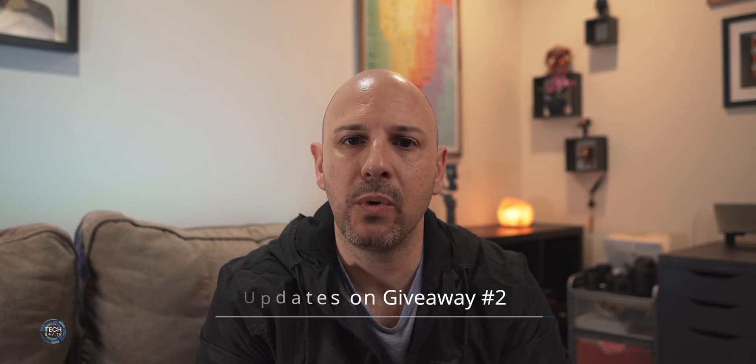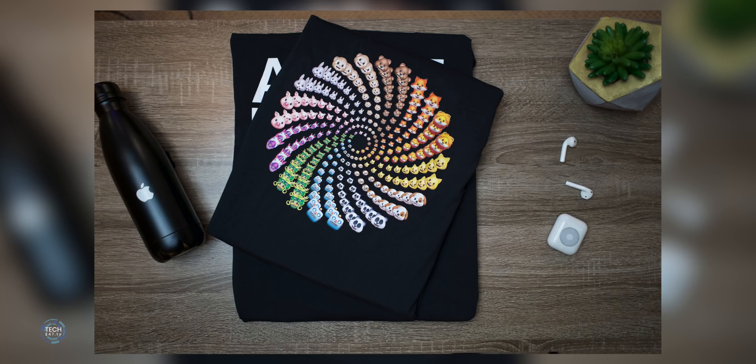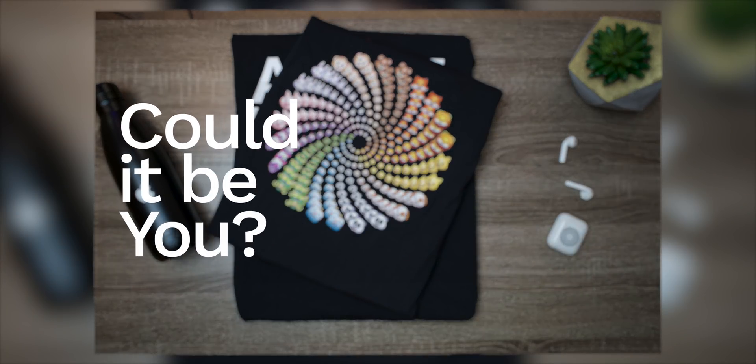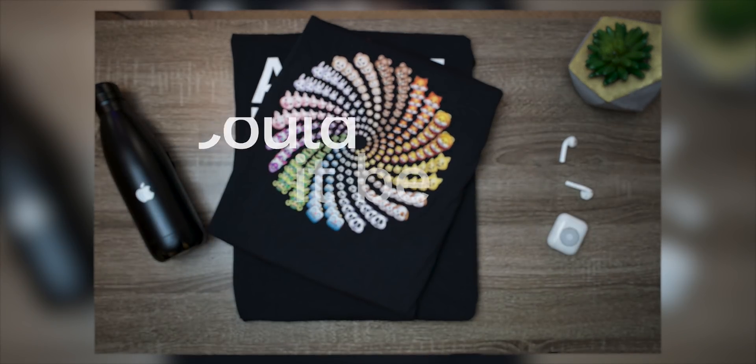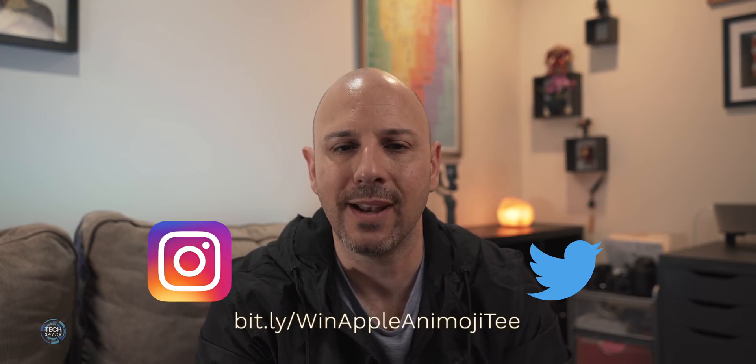Just a reminder that our giveaway for hitting 100 subscribers is going on. We have the second of three giveaways for the Apple Animoji Kaleidoscope T-shirt that comes from the company store at Apple's Infinite Loop Campus in Cupertino. This in addition to a wireless Qi charging pad from Mophie will go to one lucky winner. So if you like collectible items and you want to one-up one of your nerd friends, make sure that you are subscribed to the channel, that you dropped a like on this video, and that you are following us on social because that is where we're going to announce the winner.